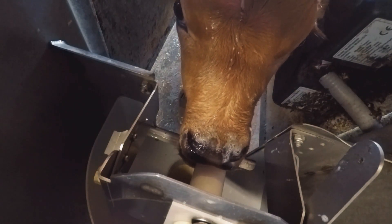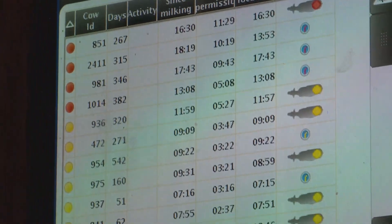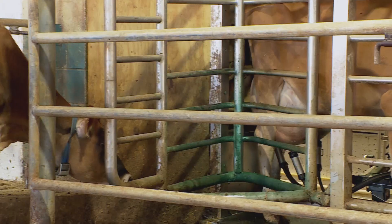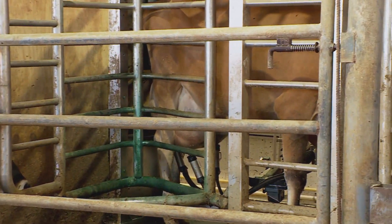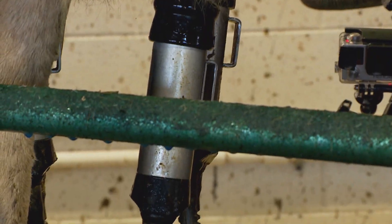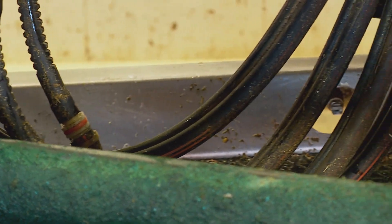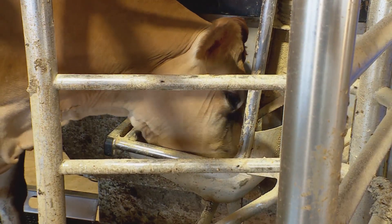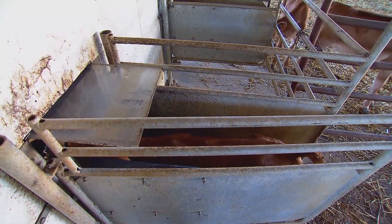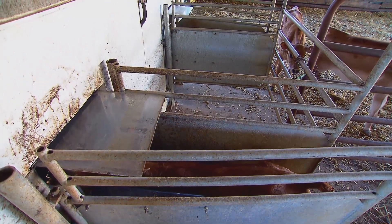Besides saving time, these robots offer up valuable data, keeping track of who's eating and when, as well as how much milk each cow is producing. It really helps us get a more in-depth knowledge of health traits and health issues that we would want to look at. Not to mention that these ladies have the freedom to eat and milk whenever they feel like it — all part of the farm's commitment to cow comfort.